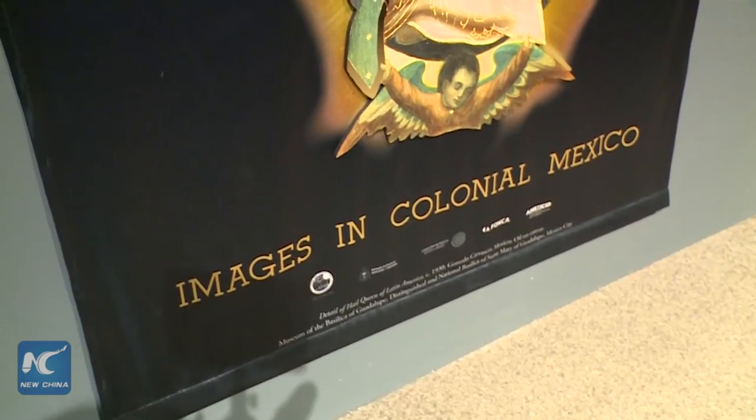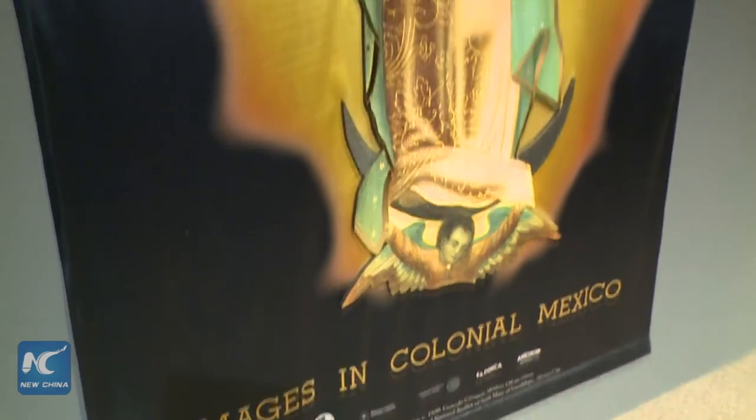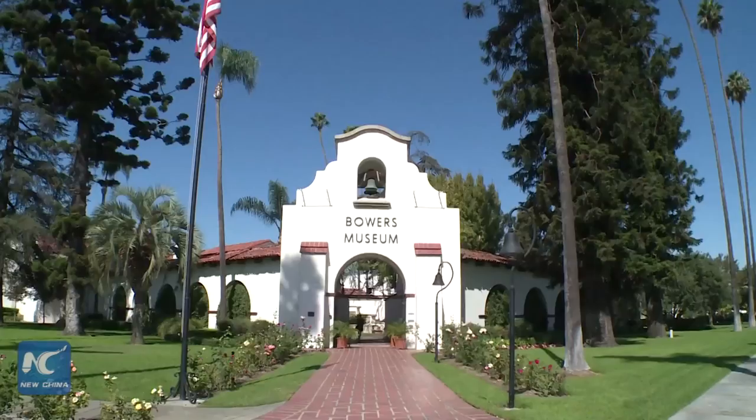The exhibition will officially open to the public on Saturday and will last until January 30, 2017.